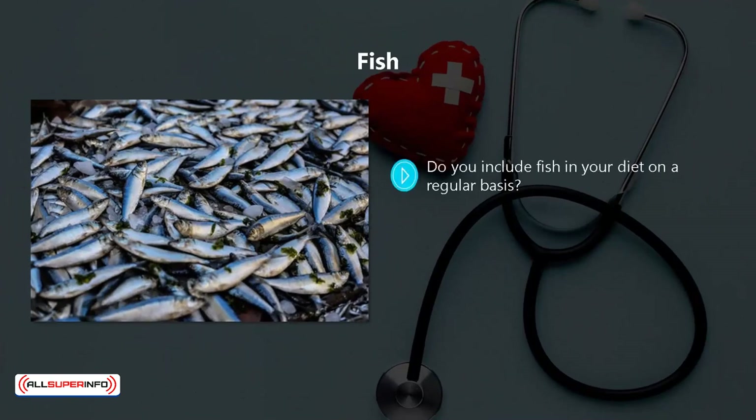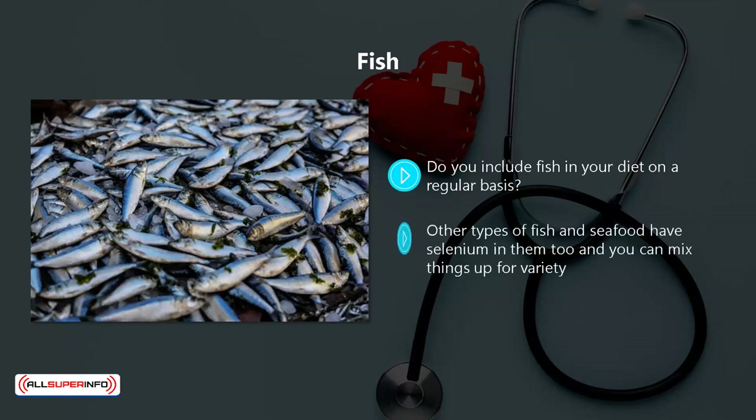Fish. Do you include fish in your diet on a regular basis? If not, then you need to change right now. The reason to add fish to your diet is that it contains a great source of selenium. This is particularly true of tuna, which contains the highest levels. Other types of fish and seafood have selenium in them too, and you can mix things up for variety.